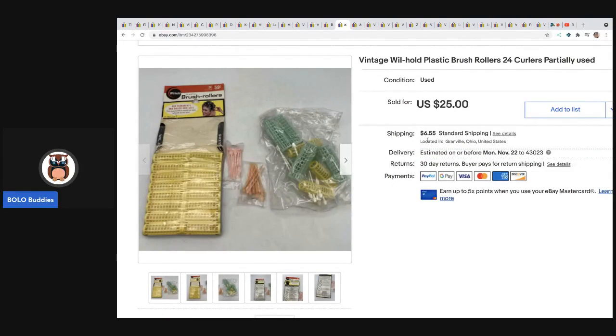The next item also came from an estate sale. I think I had a dollar or less in these — they're vintage Wirl-Hold plastic brush rollers, curlers — and these sold for $25 plus shipping.